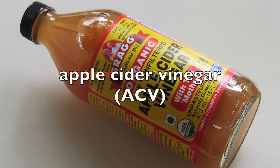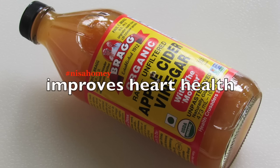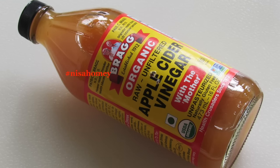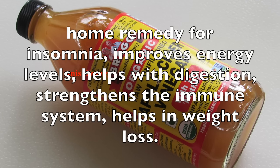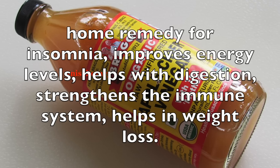The second ingredient is apple cider vinegar, which is also known as ACV. Apple cider vinegar is an age-old ingredient for healthy living. It improves heart health — the vinegar contains malic acid which clears clogged arteries, lymph nodes, and organ tissues. It is a home remedy for insomnia, improves energy levels, helps with digestion, strengthens the immune system, and helps in weight loss.